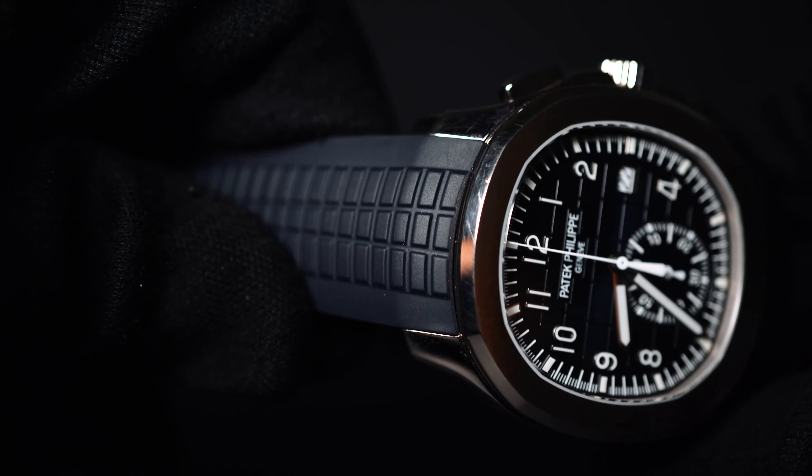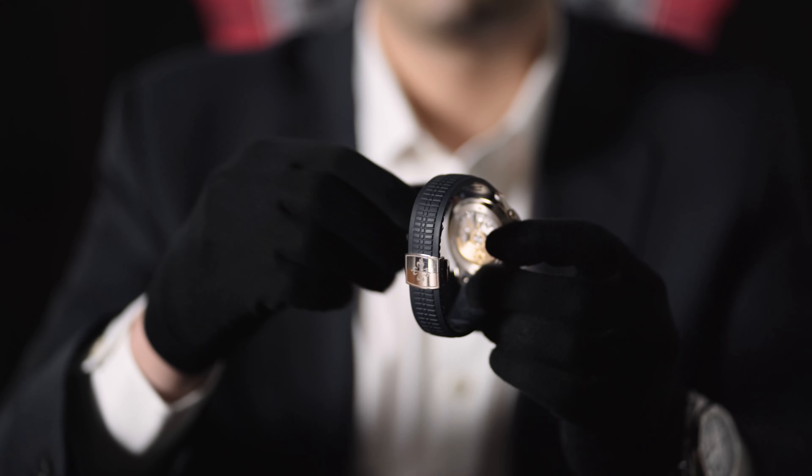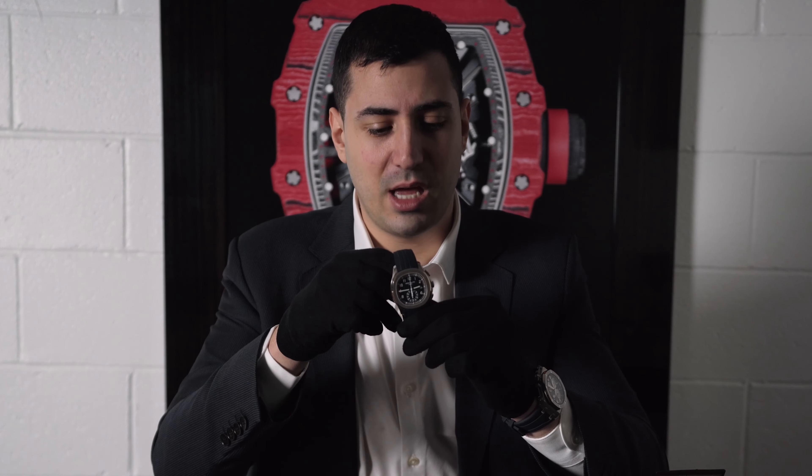This watch has to be on rubber. I don't know if you guys have seen the bracelet for this — it's not like a Nautilus bracelet, it's got its own unique look. I'm personally not a fan, so thankfully it's on rubber today. Especially the blue-on-blue combo to match — I would not switch this up at all.